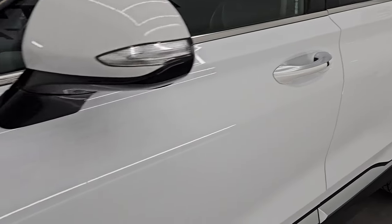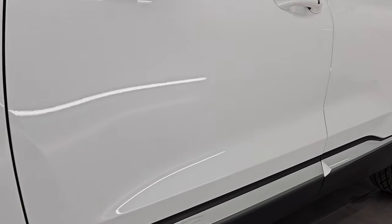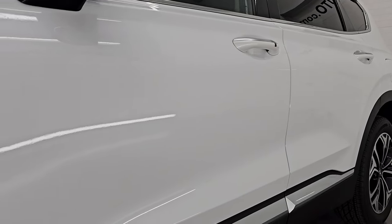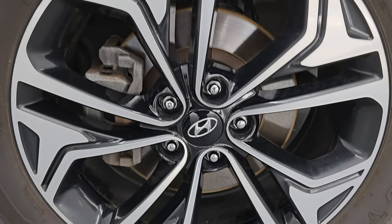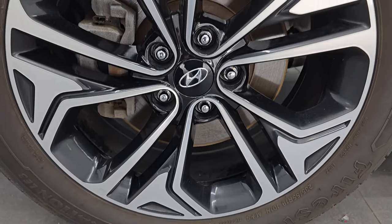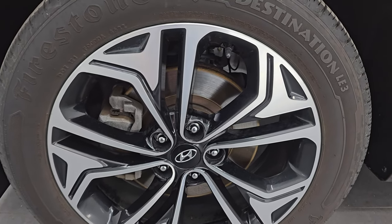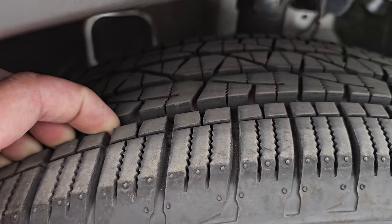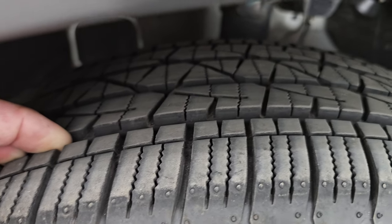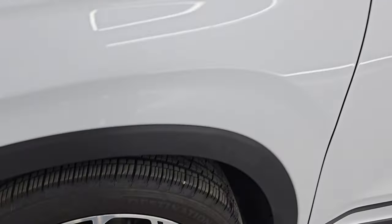If you like the video, subscribe to the YouTube channel, click the bell notifications to get updates on the videos I do each and every day, as well as having access to one of the largest catalogs of vehicle and SUV walk-arounds on YouTube. This one does come with the 19-inch painted and polished aluminum wheels — in fantastic condition — and it has Firestone Destination LE3 tires, 235/55 R19s, with about 60 to 70% of the tread left on them.